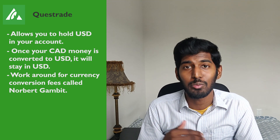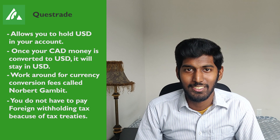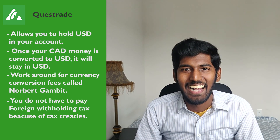In your RRSP account, you do not have to pay foreign withholding tax because of tax treaties, which ensure you're not taxed twice. You can choose to invest in foreign markets using your RRSP to gain maximum benefits and diversification. I would suggest holding some solid US dividend stocks or an ETF that comprises the US S&P 500.